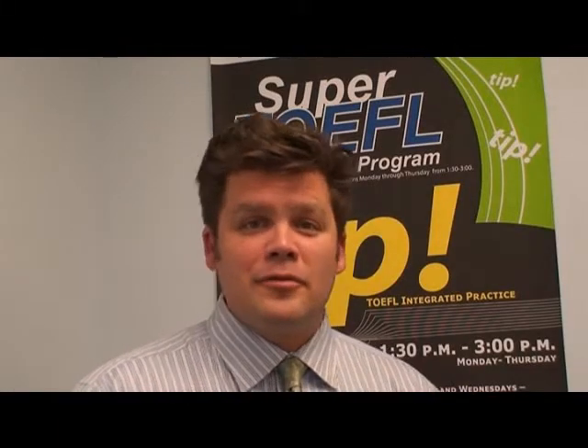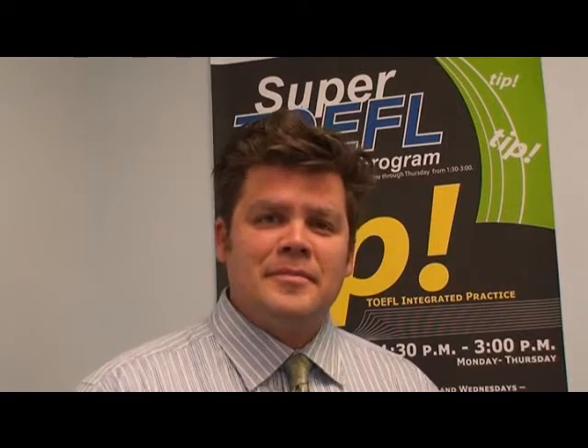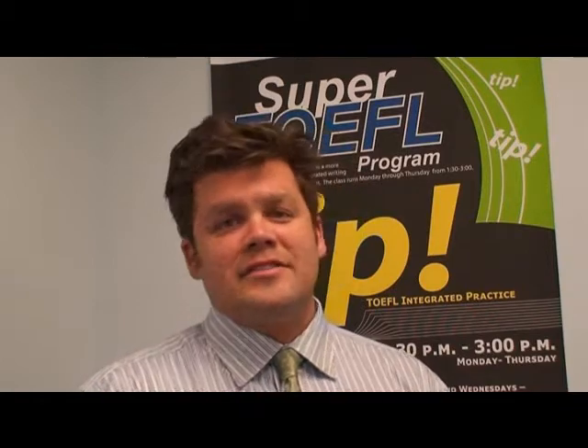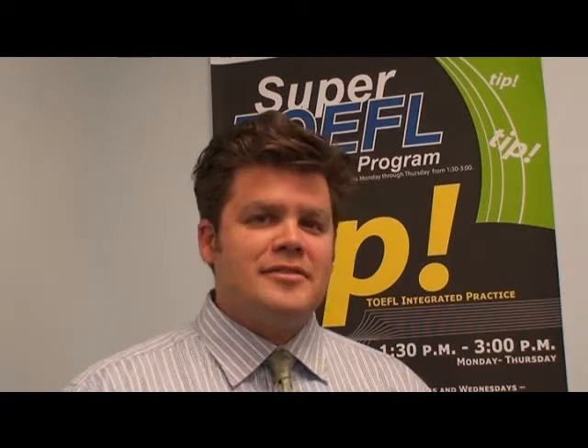Hello, my name is Peter. I'm a TOEFL instructor here at LSI in the downtown campus. And I'm going to be speaking with you about the TOEFL test, giving you a little introduction and how we deal with it on a day-to-day basis.